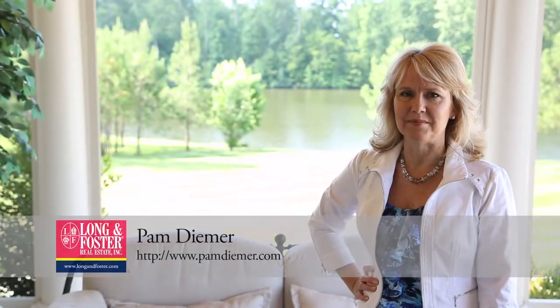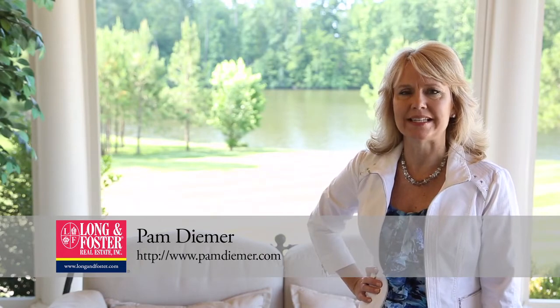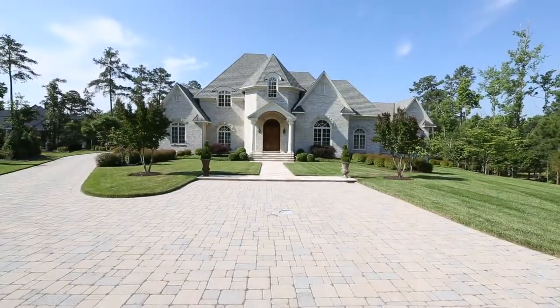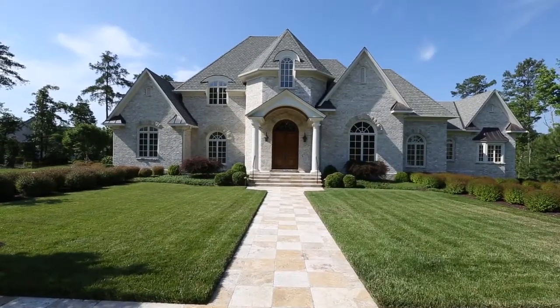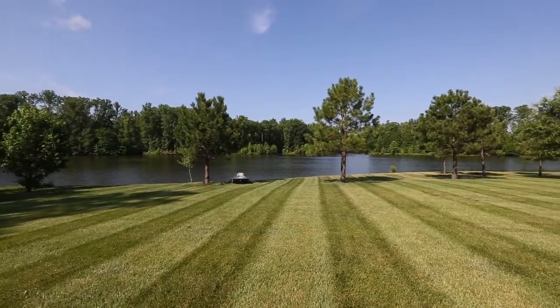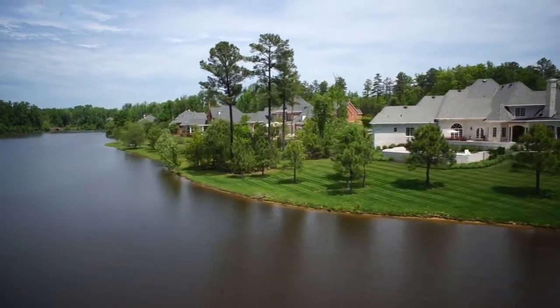Hi, I'm Pam Deemer with Long and Foster Real Estate, and welcome to my new listing on the lake in Kinloch. This magnificent French style estate is truly a once-in-a-lifetime opportunity. The 1.3 acre setting is unsurpassed on a point with 180 degree views of Kinloch Lake.